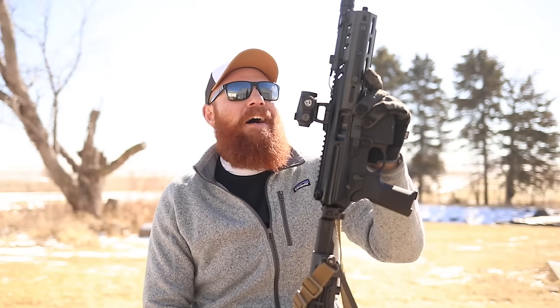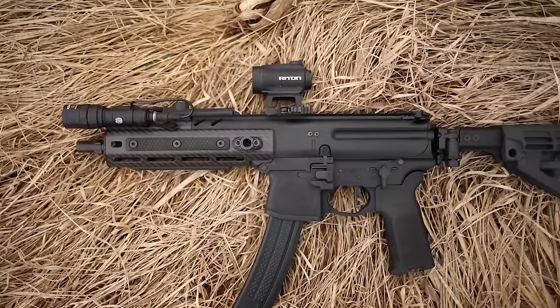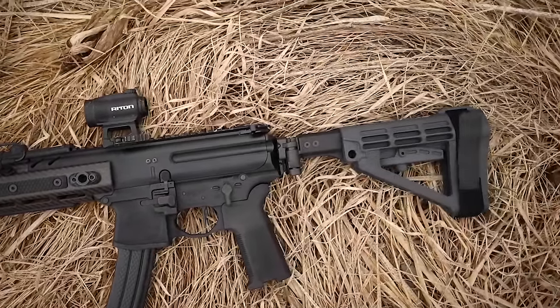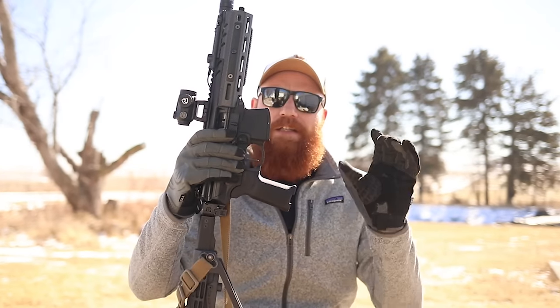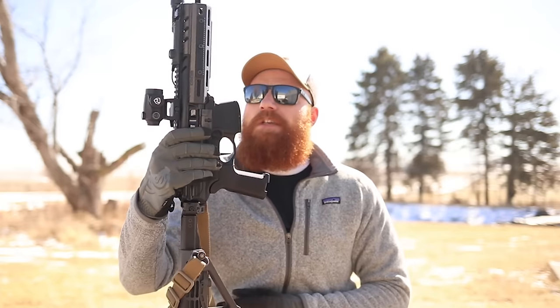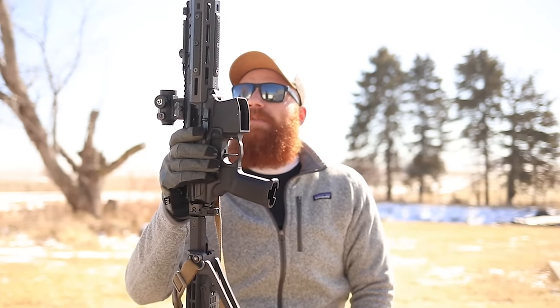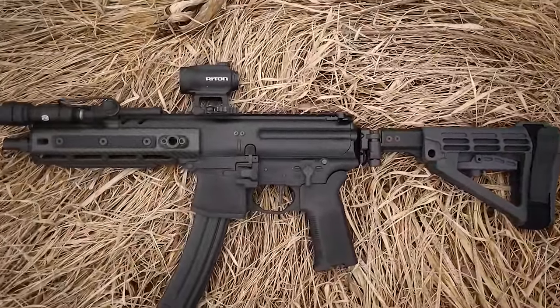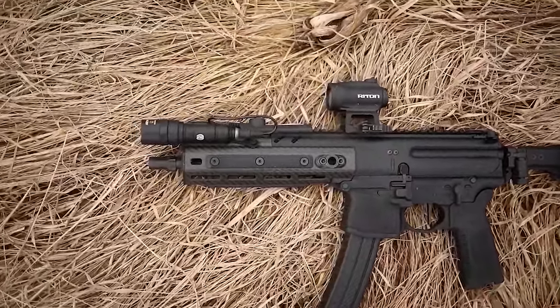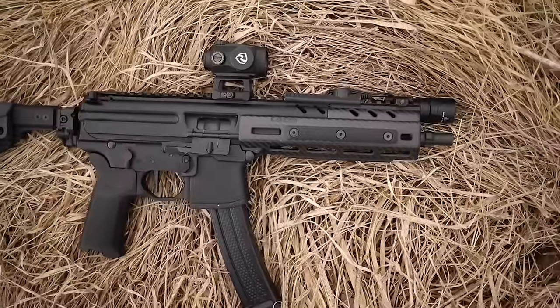On top of that, we have a Lancer carbon fiber rail up here. The carbon fiber rail saves about three or four ounces of weight compared to the standard one. It is a bigger, thicker rail, which I like because I have bigger hands. We also have some Slateback Industries rail covers so it doesn't get too hot, a SureFire Mini Scout, and the Riton Optics — still in testing at three thousand rounds. That thing is a bad mother especially for the price, and it's veteran-owned and American-made.